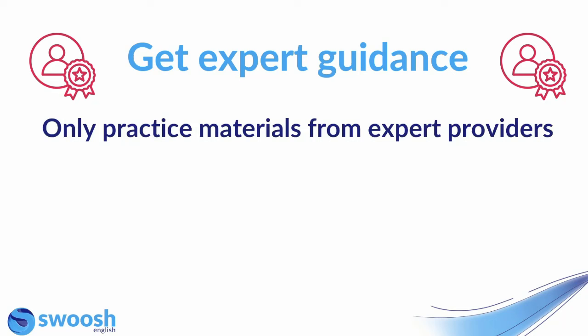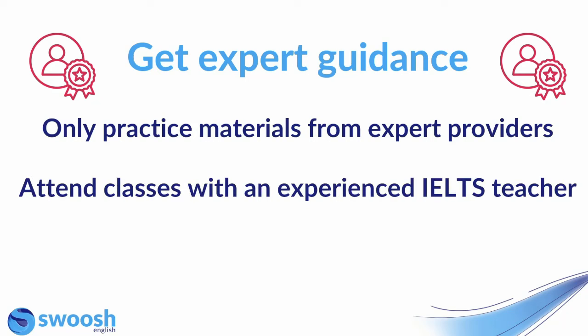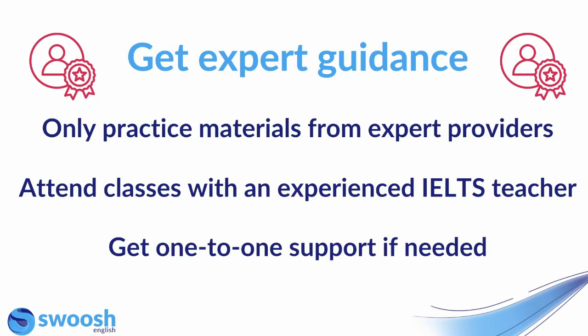My final piece of advice is to get expert guidance where possible. Be careful with practice materials that you're finding online — make sure that you're only using materials that have come from expert providers, someone who knows the IELTS exam and can provide and create official materials. Attend classes with an experienced IELTS teacher, as this will give you the opportunity not only to learn from an expert teacher but to also interact with other students who are taking the IELTS exam. And if you think you need it, you can also get one-to-one support, which will enable you to get personalized feedback from an expert teacher.